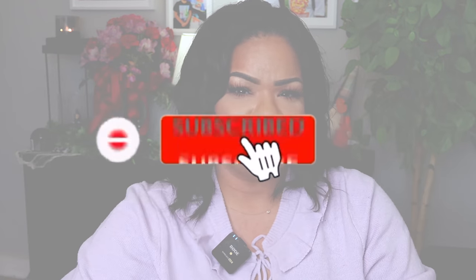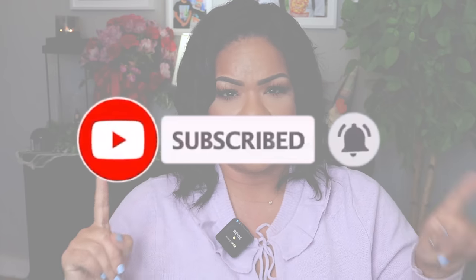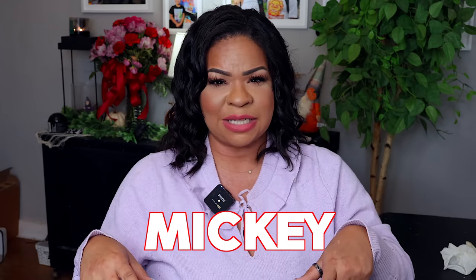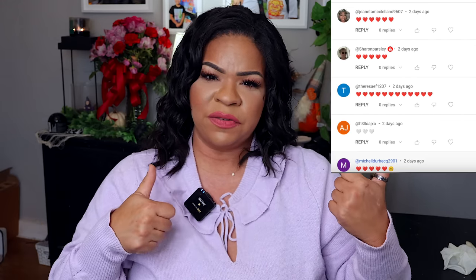Have you subscribed to the channel? Make sure you do before you go. Give the video a thumbs up and share it on social media because sharing is caring and it's the number one way to help my channel. If you're still here then you are a real one! The hidden word for this video is Mickey — leave it in a funny, snarky, cute kind of way and I'll feature some of you guys in my next video. Follow me over on Instagram and TikTok at Sensational Finds — I'll see you guys next time!